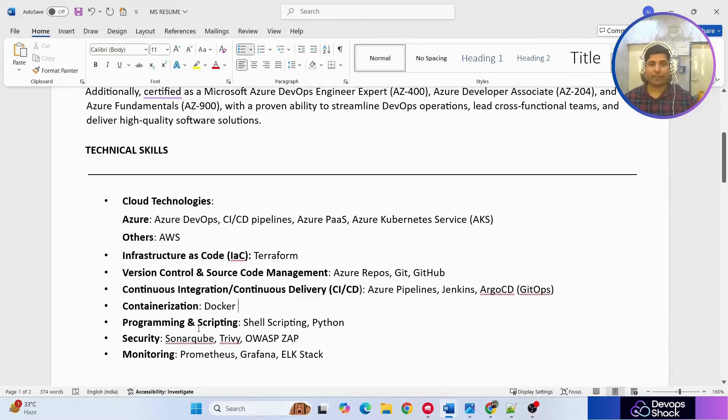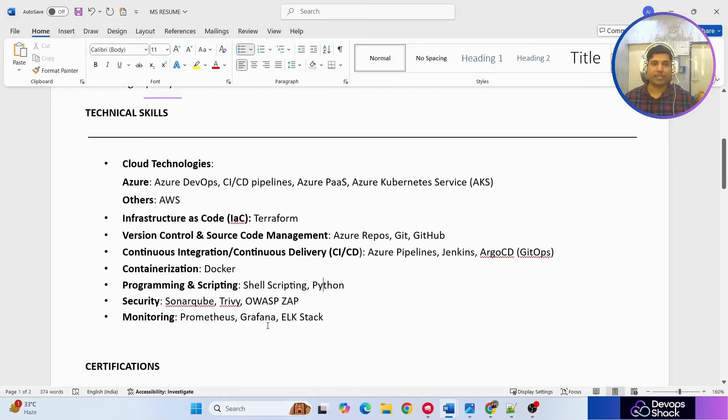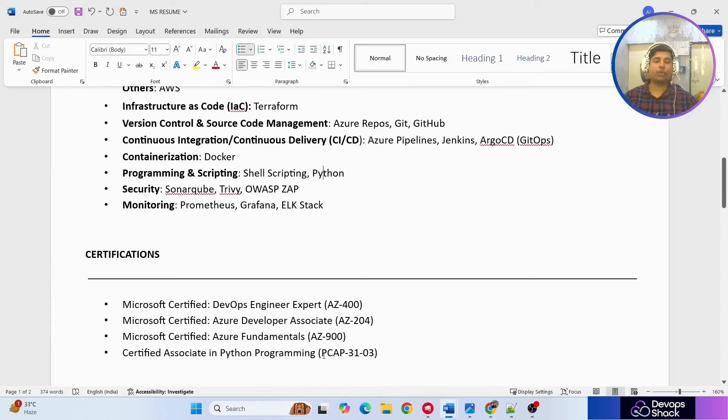We also have containerization and then programming and scripting. Even if you have a little Python experience, make sure to add it as it adds a lot of value to your resume. In the security section he's added SonarQube, Trivy, and OWASP ZAP — you can also add Vault if you have experience. For monitoring: Prometheus, Grafana, and the ELK stack.